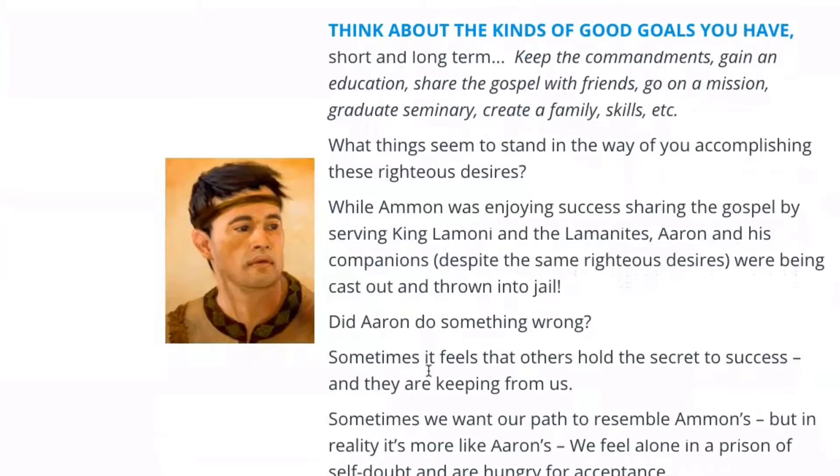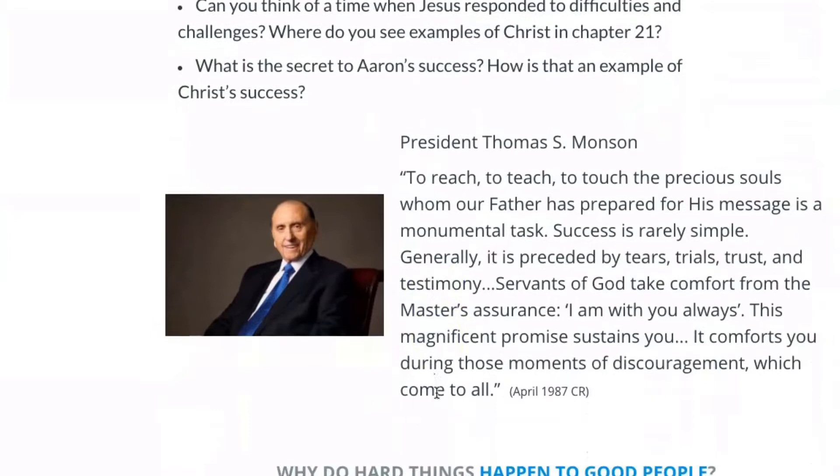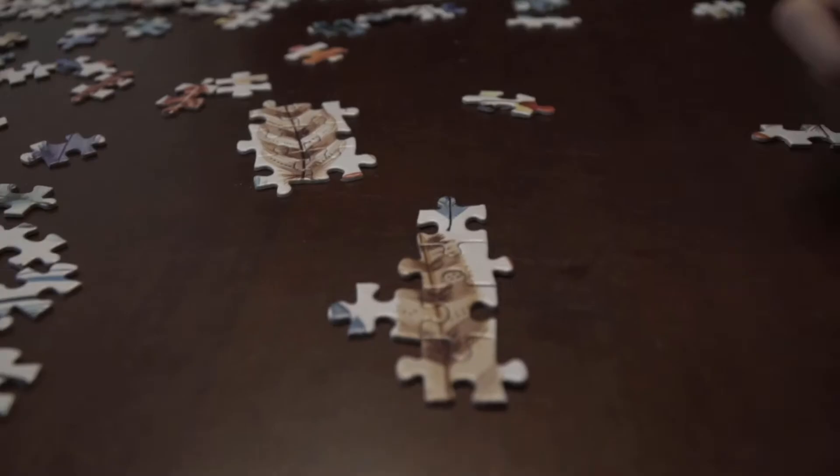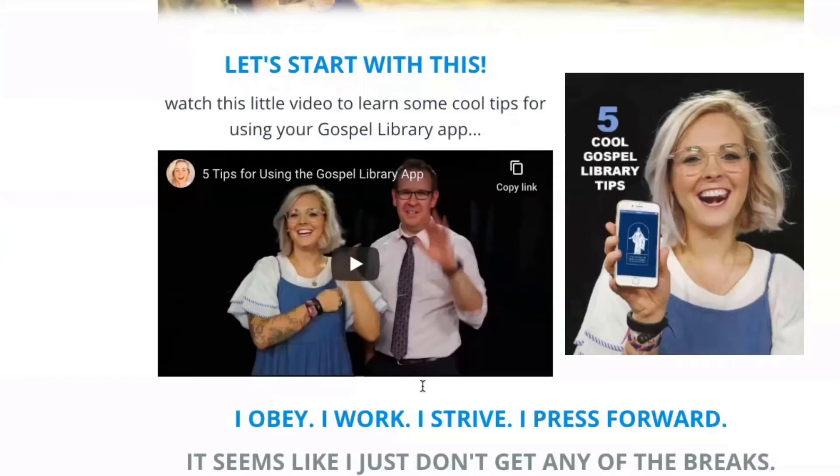Through prayer, study, and pondering you will use the prompts, quotes, questions, definitions, and more to learn by the Spirit the truth of all things. By the end of the lesson you may not have the big picture, but you will have pieced together parts of the puzzle. If you want more, there will often be additional prompts inviting you to dig deeper. Sometimes trainings will be provided on how to use the Gospel Library app to record your impressions and feelings. As you collect these smaller pieces of truth, you're going to want to preserve them in the Gospel Library app so that you can return to them again and again throughout your life.